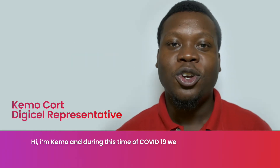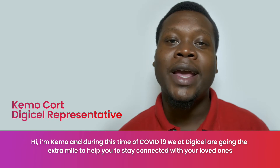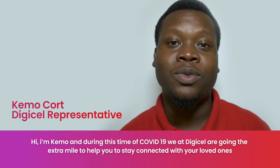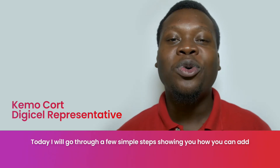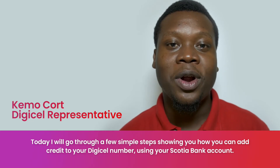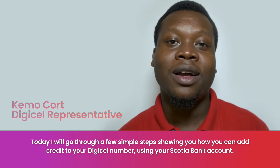Hi, I'm Kimo. During this critical time of COVID-19, we at Digicel are going the extra mile to help you stay connected with your loved ones. Today I will go through a few simple steps showing you how to add credit to your Digicel number using your Scotiabank account.